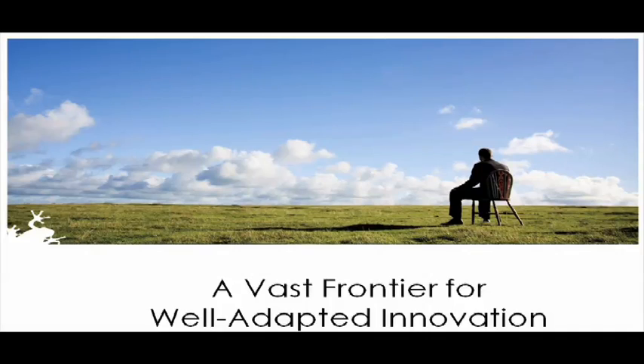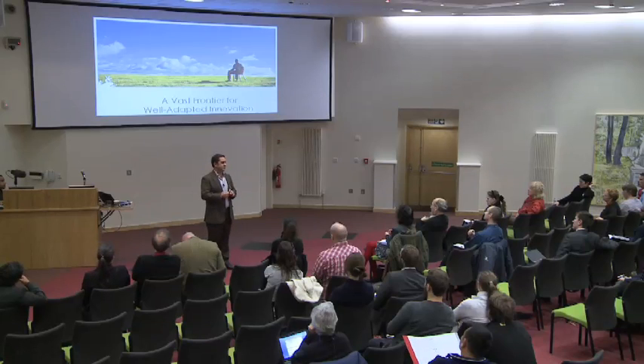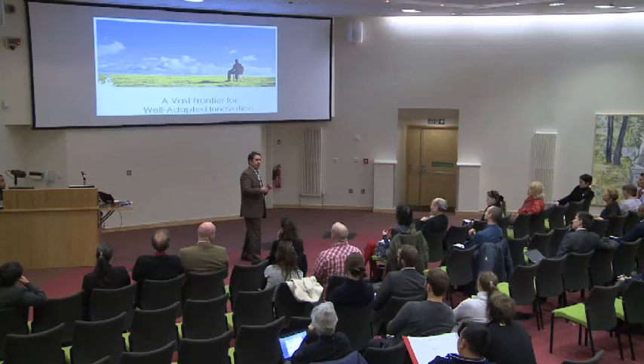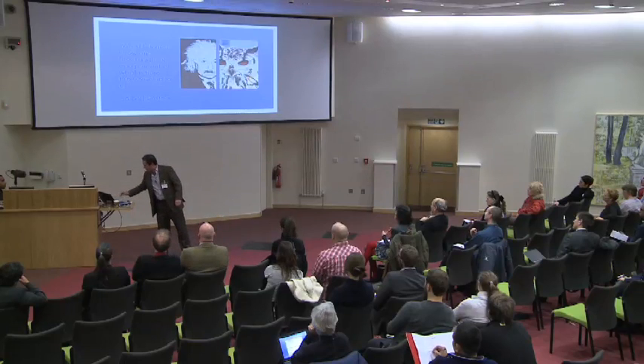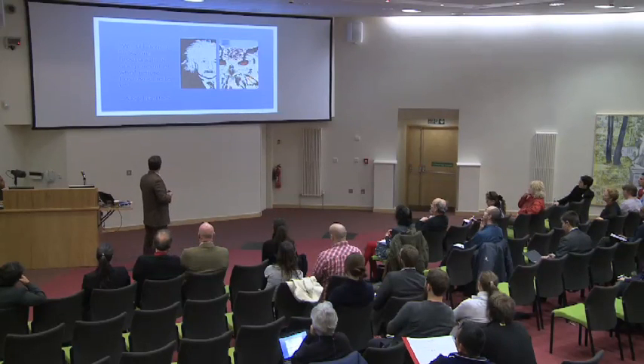As we look to biomimicry, we're facing a vast frontier for well-adapted innovation. Humans as a young species are just now at the forefront of having the knowledge and wherewithal to figure out the high-tech part of well-adapted innovation — and it's wide open. There's a lot of opportunity for learning, investment, and for us as a society to mature and become a more well-adapted species. I'll leave you with a quote from Albert Einstein: 'We still do not know one one-thousandth of one percent of what nature has revealed to us.' So we're just getting started. Thank you.